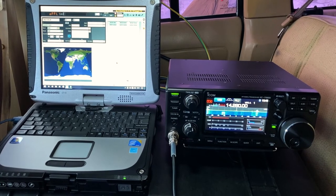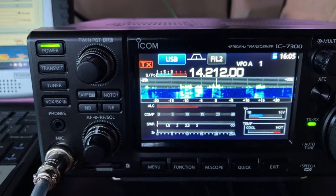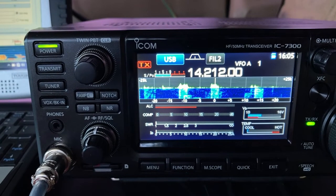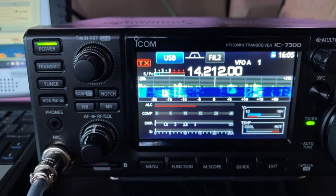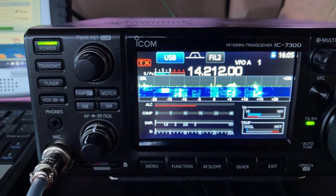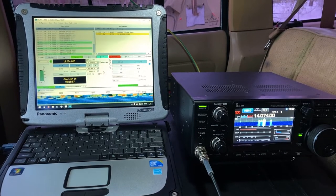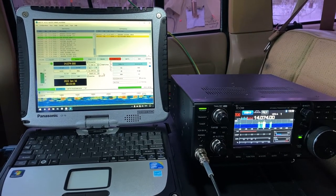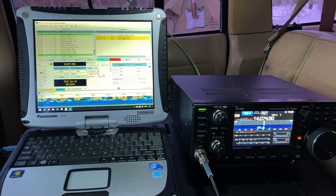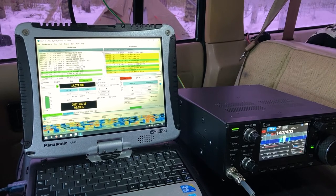As I turned on the radio I received bad news — there was a contest on 20 meters. So I switched to FT8 for a while, but soon decided to pack things up and just go skiing.